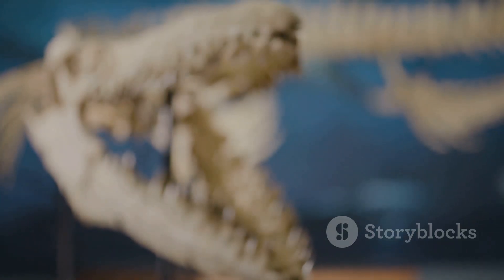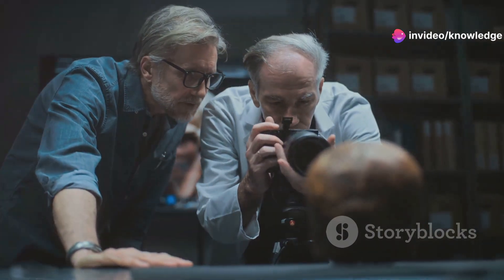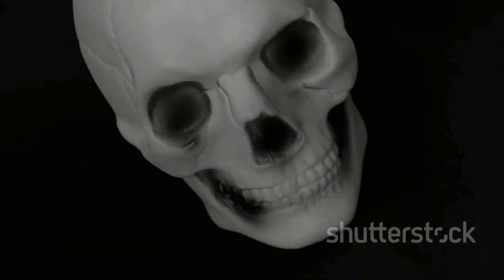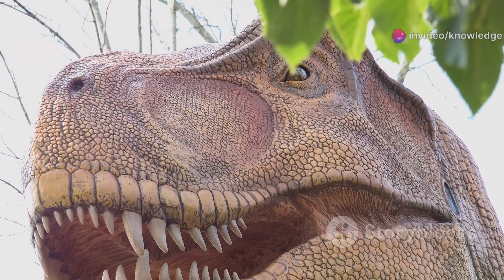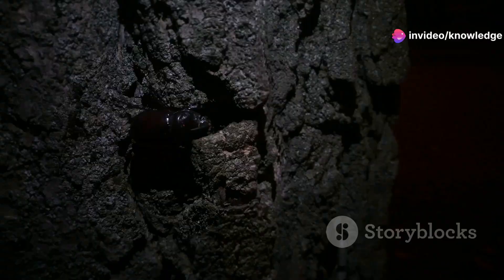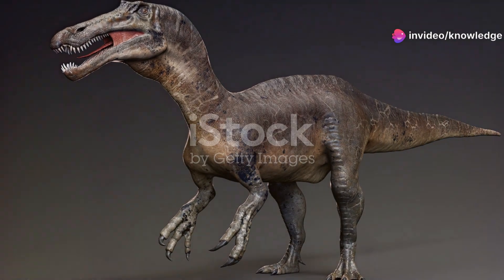This tiny skull is packed with intriguing features that have captivated scientists since its discovery. One of the most striking features is its large eye sockets, similar in size and shape to those of a lizard. These suggest that Oculodentavis had unusually large eyes, hinting at a lifestyle adapted for keen vision — perhaps for hunting insects in low light conditions.